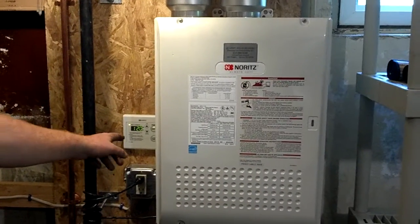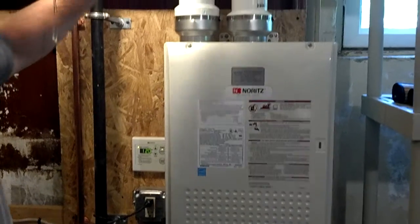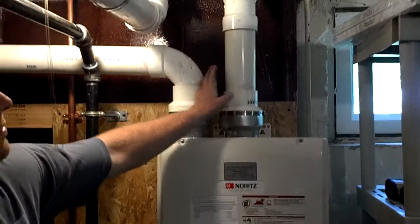There's the control for it. It's currently set to 120 degrees. Intake air, exhaust.